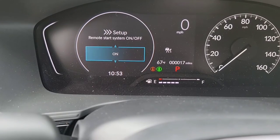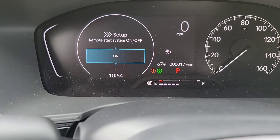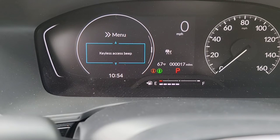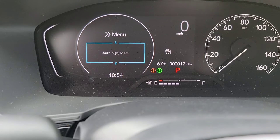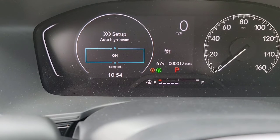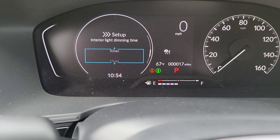You've got your remote start — this is straight from the key fob. Then we're going to scroll down to lighting setup. Auto high beams — you want those on or off? Let's keep them on.